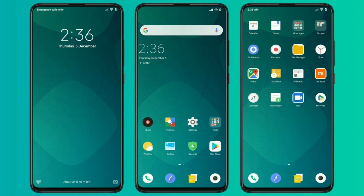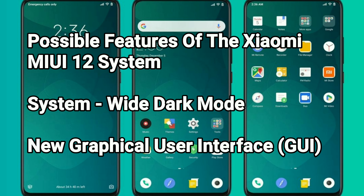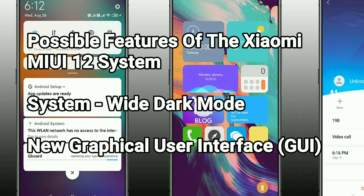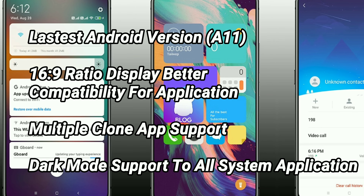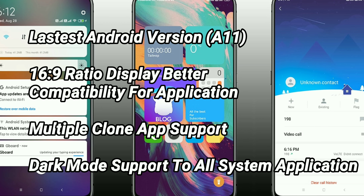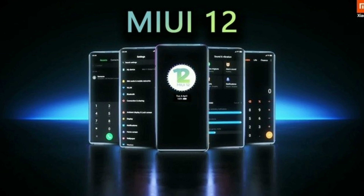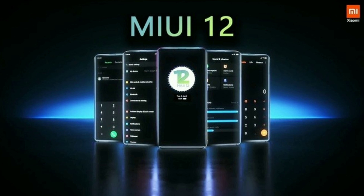The possible features of MIUI 12 include a system-wide dark mode, a new graphical user interface, the latest Android 11, 16:9 ratio display with better app compatibility, multiple clone app support, and dark mode support across all system applications.